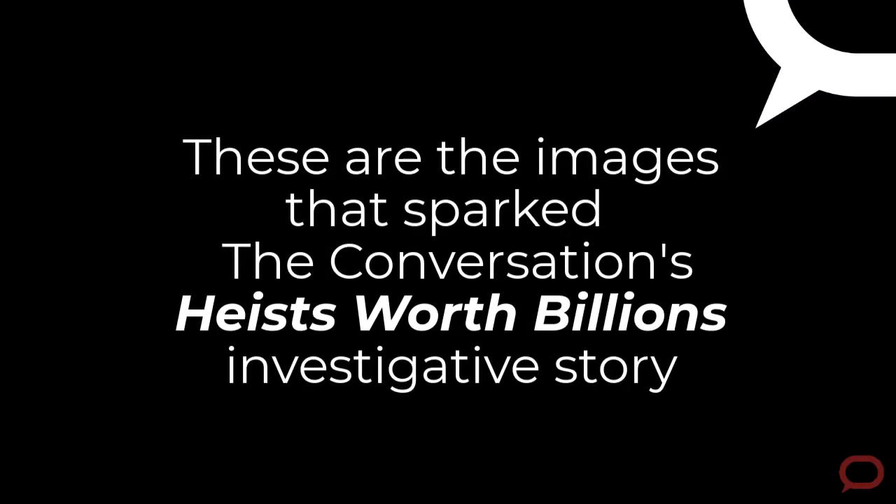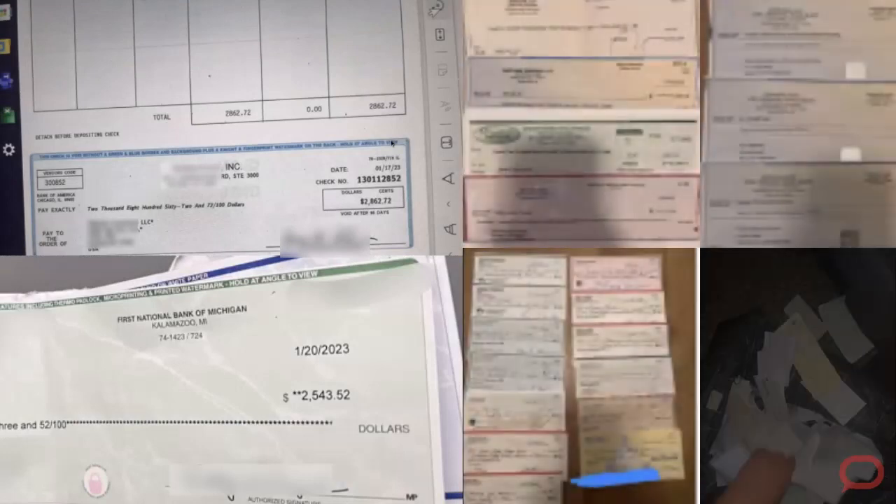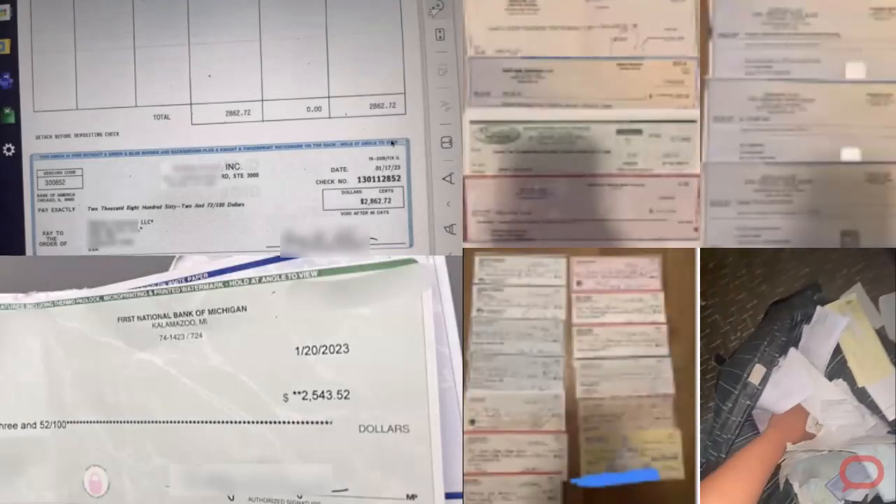We see a lot of counterfeit products. We see a lot of identities. And in mid-2021, we started to see a lot of checks flooding the markets.